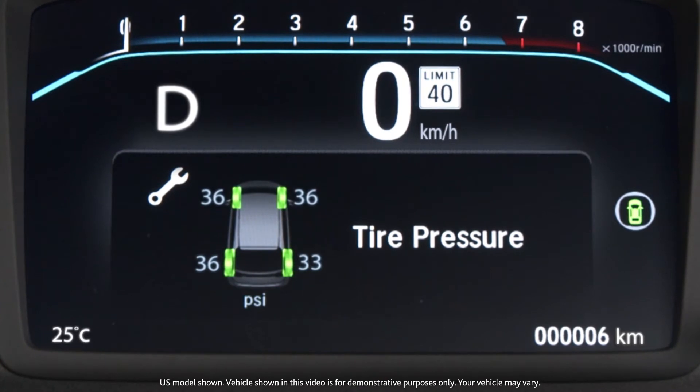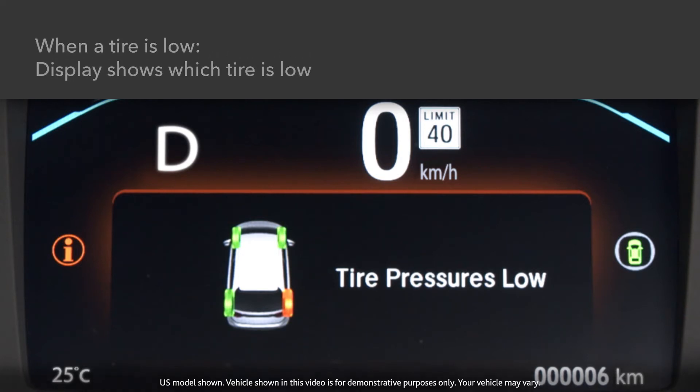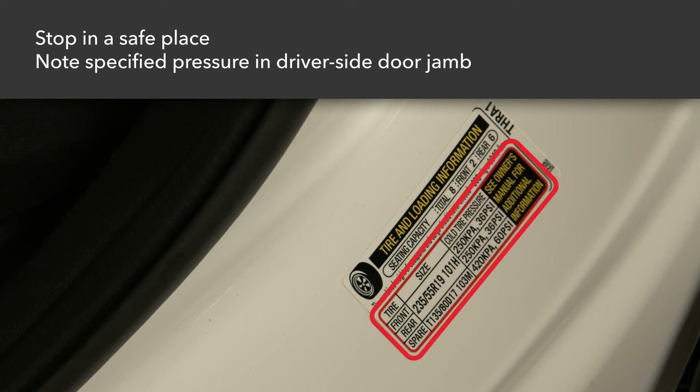If the tire pressure becomes significantly low, the TPMS indicator comes on and the display shows which tire is low. If the indicator comes on, stop the vehicle in a safe place and adjust the air pressure.